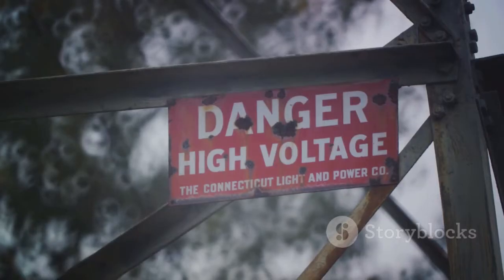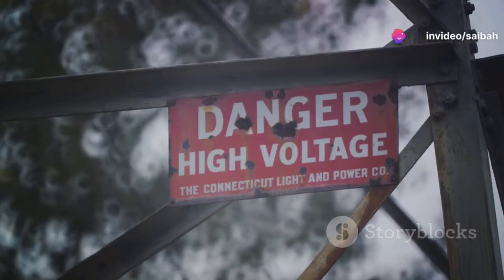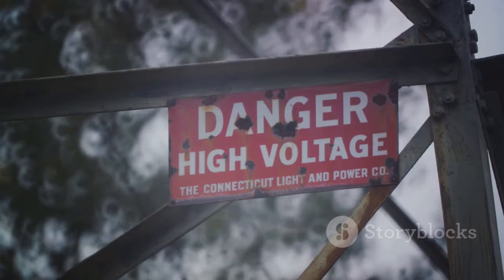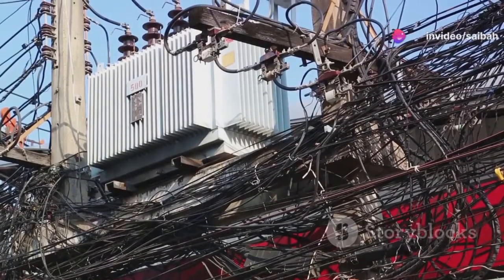They offer an efficient and cost-effective solution, reducing current and voltage magnitudes to a level where relays can be made relatively small and inexpensive. The beauty of instrument transformers lies in their versatility — they allow for different types of secondary connections to obtain the required currents and voltages.